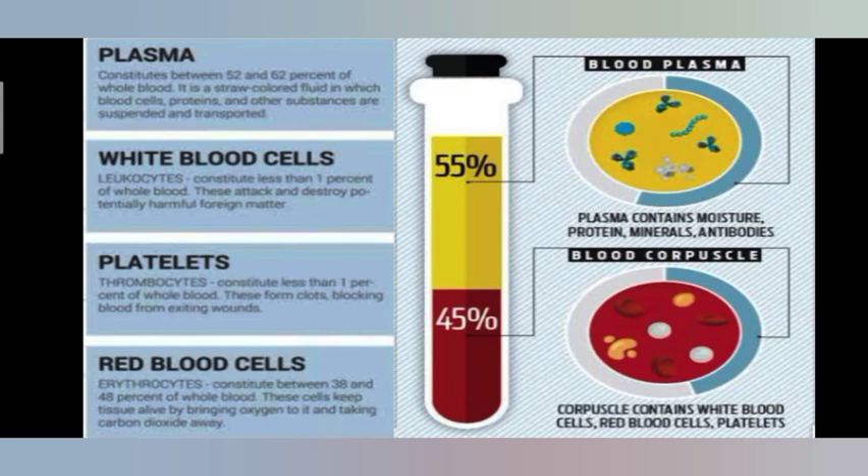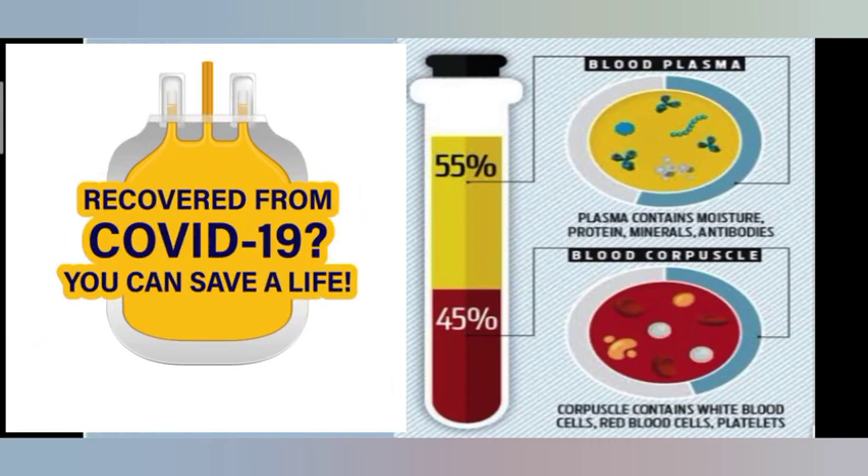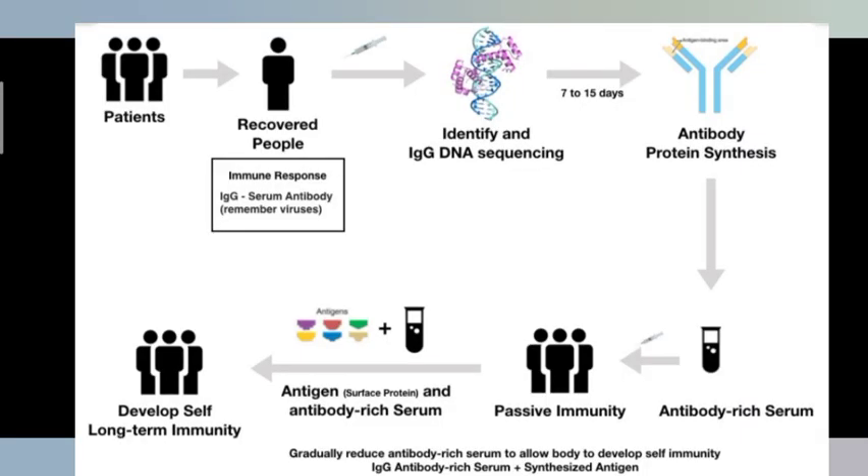Red blood cells carry oxygen around the body. White blood cells support the immune system and immune functions. Platelets, which are cell fragments, form clots to stop bleeding. The liquid portion is plasma, comprising a little more than 50% — that is, 55%. Plasma helps circulate proteins, nutrients, and hormones throughout the body. Scientists are interested in plasma as a COVID-19 treatment because it contains antibodies. After an infection, these protective proteins can bind to the surface of an antigen or a foreign invader, and help the immune system dismantle it — boosting your immune system.